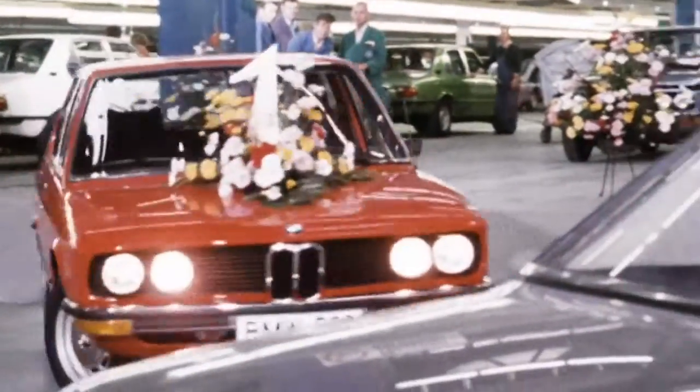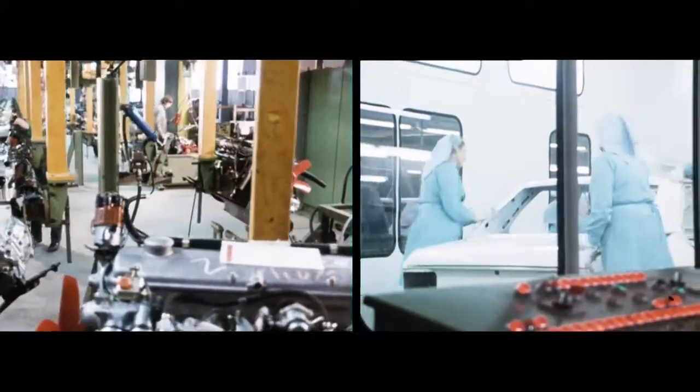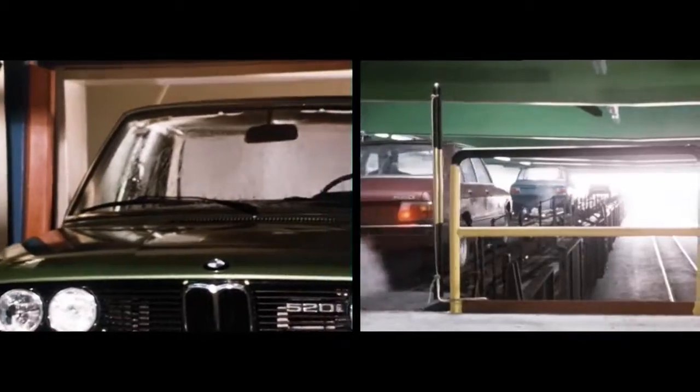This plant was built for big model series, but we were confronted with criticism from the press. A few weeks after the start of the oil crisis, when we wanted to produce the 5 Series there, the echo in the press was rather negative. But the decision was correct. In 1977, we already produced over a third more automobiles with 290,000 units.